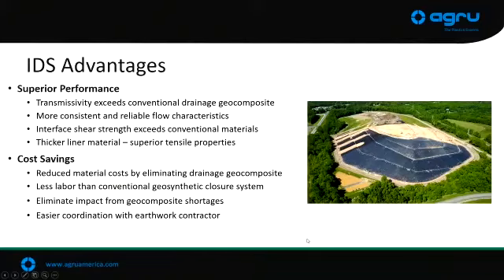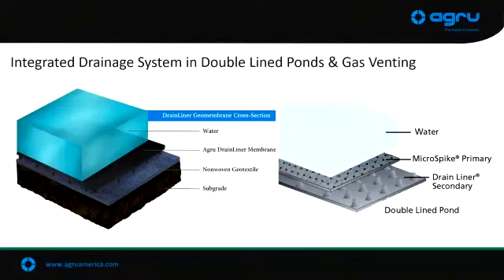We went through some of the advantages of utilizing these drainage structure integrated drainage system products. You're reducing costs on sites and improving performance, getting the best of both worlds. These geomembranes are going to be components of another closure system we'll run into. We also see it used in ponds — sometimes you get double-lined ponds with a geomembrane as primary, a drainage layer as leak detection, and then a geomembrane on the bottom. A lot of different uses for it.